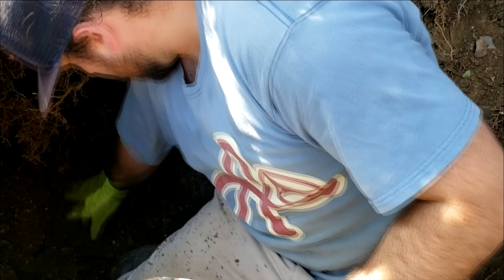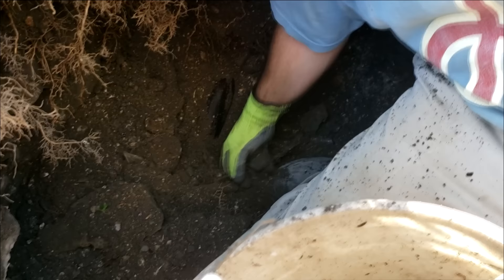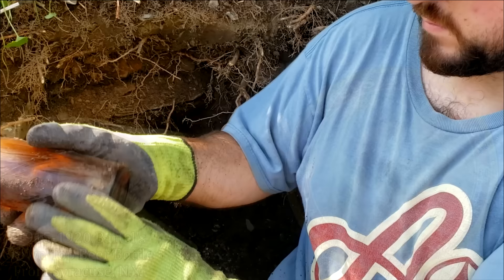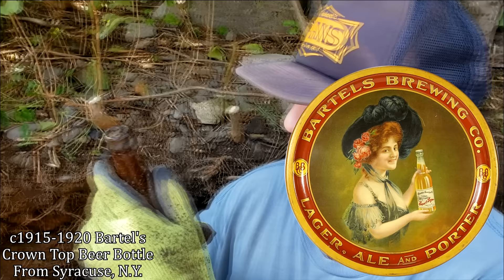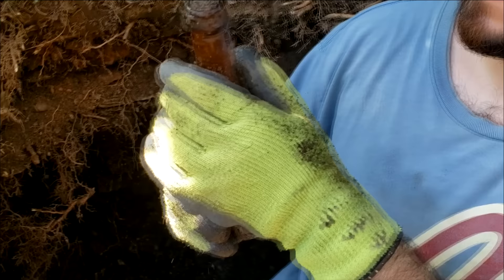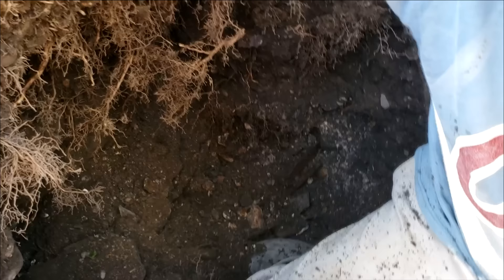Might be something next to it. I thought I saw a beer bottle. Watch it be a straight-side Coke. It's small. It's like a wine thing. It's a beer. It's a Bartels out of Syracuse. And it's tooled — actually, no, it's like really early machine. Just barely machine. But it's a Bartels.